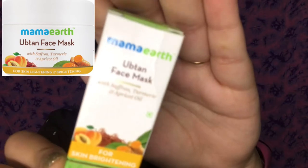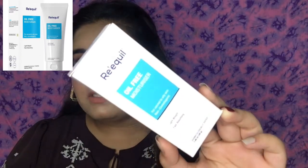I also got this Ubtan face mask from Mama Earth for skin brightening. Mama Earth is a plastic-positive brand, meaning they recycle more plastic than they use. Their products contain no parabens or SLS and are dermatologically tested. It's such a cute little packet — you can use it 2-3 times on a full face.